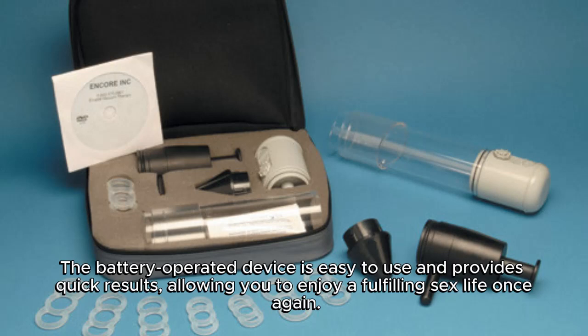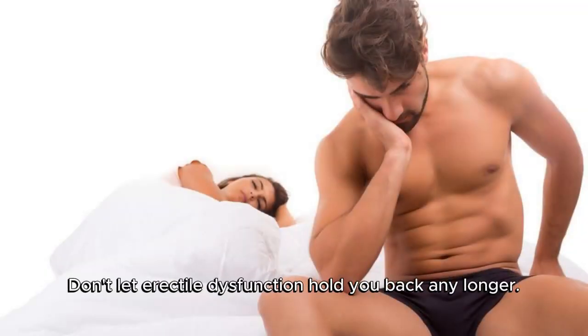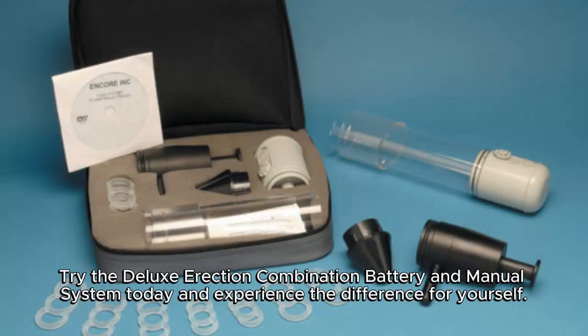Allowing you to enjoy a fulfilling sex life once again. Don't let erectile dysfunction hold you back any longer — try the Deluxe Erection Combination Battery and Manual System today and experience the difference for yourself.